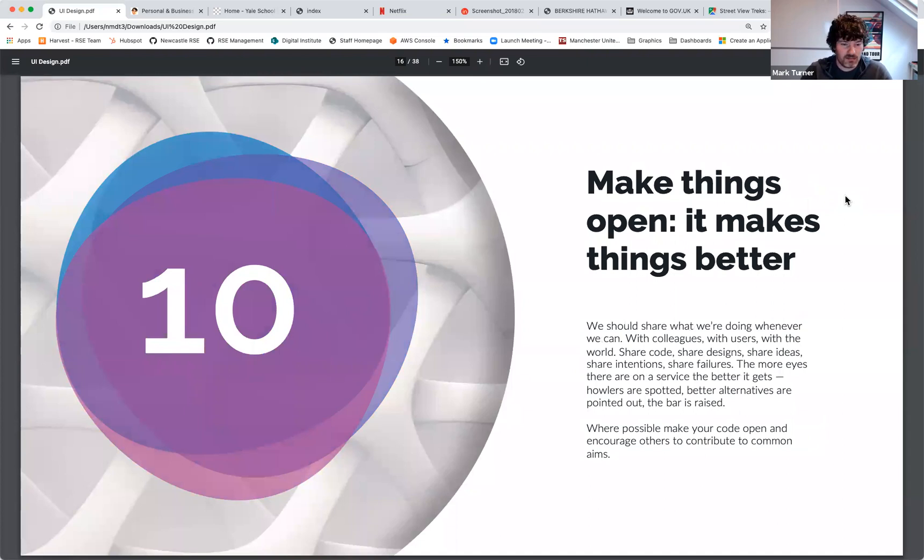And finally, make things open — basically a shout-out to open source. Making things open makes things better. Most people in research software will already have an open source mindset. All the usual benefits apply: spotting problems quicker, sharing code, designs, ideas, and intentions — all helped by coalescing around popular open source projects.